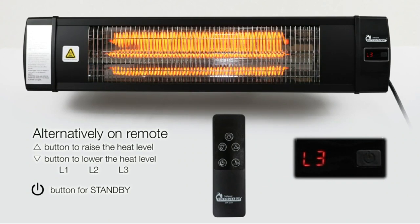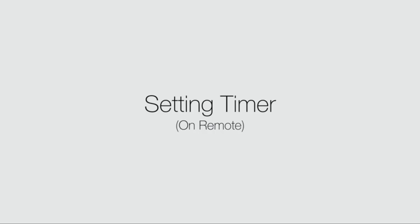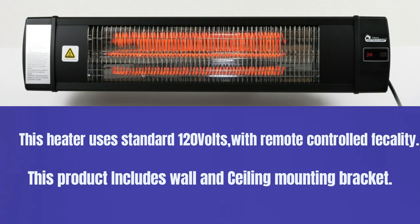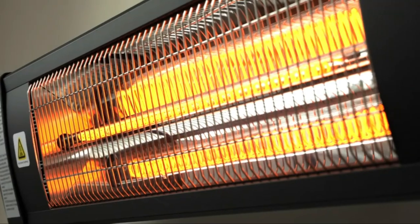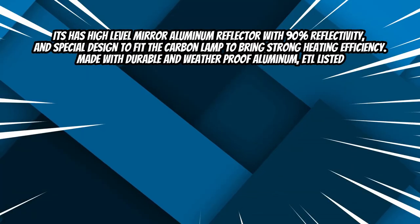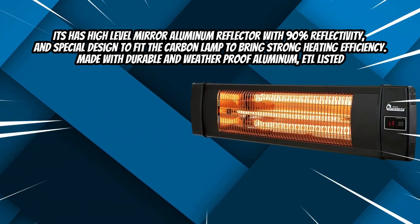It comes with three power settings: 900, 1200, and 1500 watts, at 120 volts and 60 hertz. This heater uses a standard 120-volt outlet with remote-controlled facilities. The product includes wall and ceiling mounting brackets. It features a high-level mirror aluminum reflector with 90 percent reflectivity and a special design to fit the carbon lamp for strong heating efficiency.